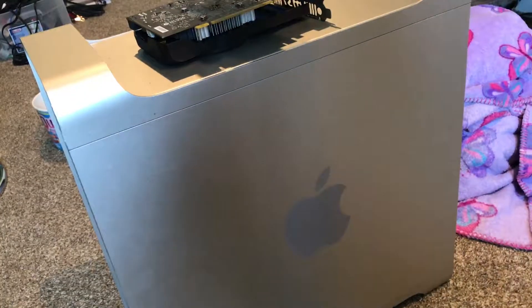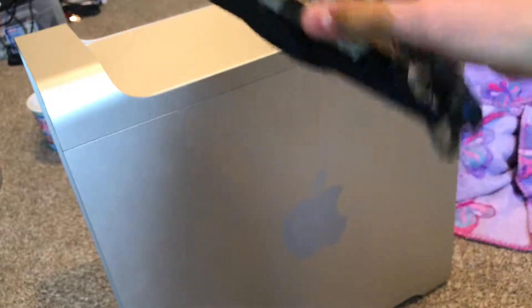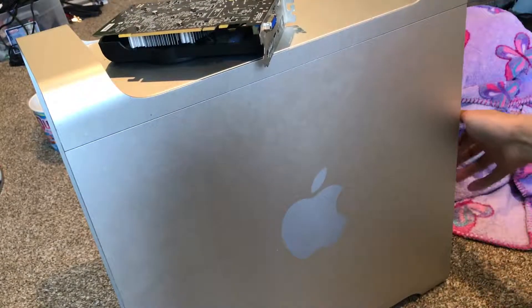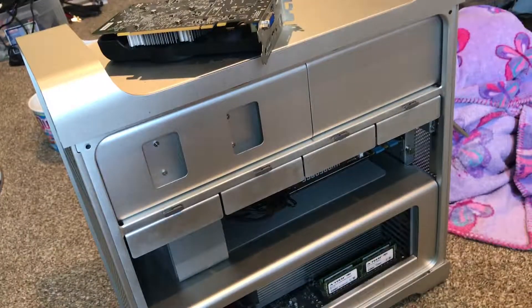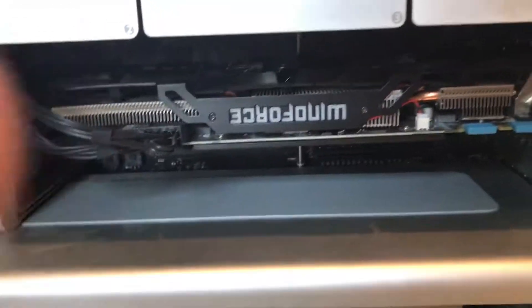Alright guys, everything's in the shot, so here we go. We have the MSI card right here. I'm going to remove my GTX 970 — and yes, for anyone who is wondering, I do still have the GTX 970 card.